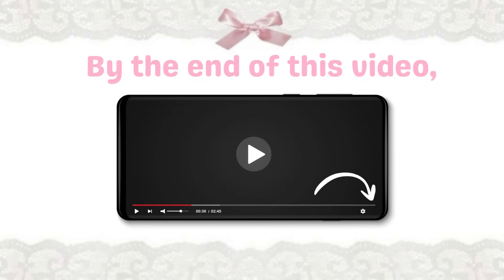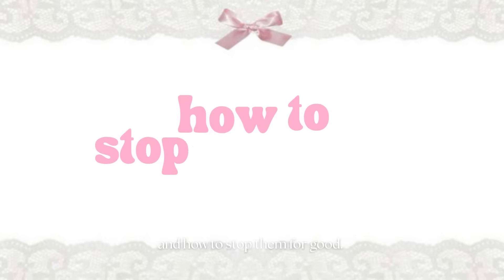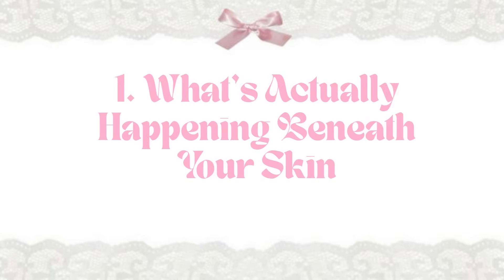By the end of this video, you'll know exactly why your breakouts, redness, or irritation happen, and how to stop them for good. What's actually happening beneath your skin?